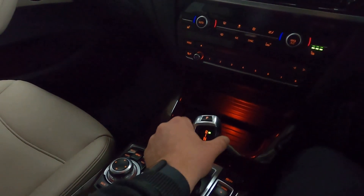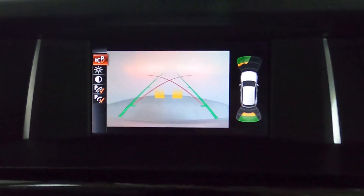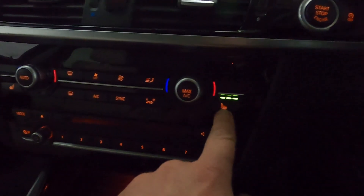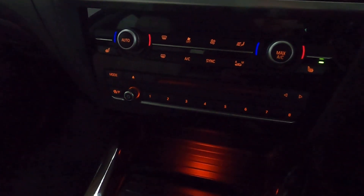Putting the vehicle into reverse brings up your front and rear sensors and the reversing camera. Beneath this you've got all the climate controls. You've also got heated seats with three different heat settings. CD player beneath that.